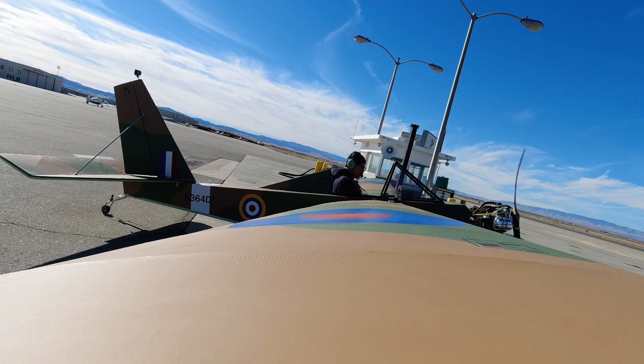Fox Ground, experimental 364 Delta Tango is with you at the fuel island, ready to taxi with information Charlie. 364 Delta Tango, Fox Ground, good air, runway 24, taxi via Alpha Alpha 7. Taxi via Alpha Alpha 7 for Delta Tango.